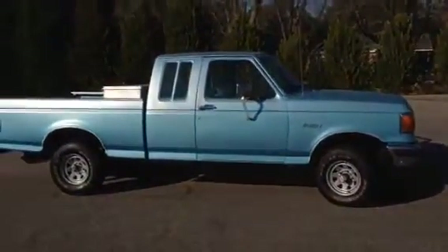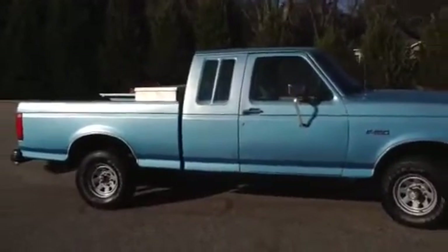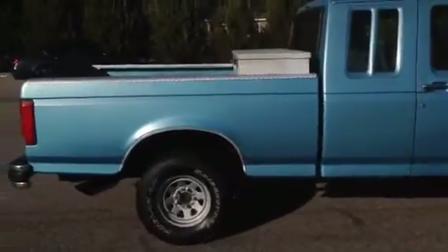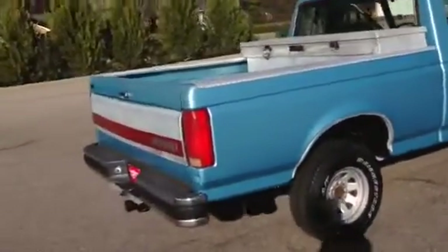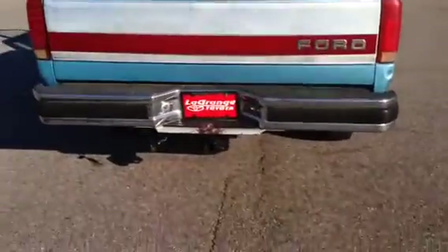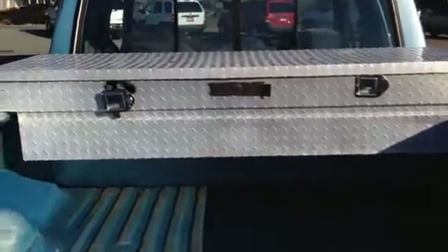We have a 1991 F-150 extended cab. 162,000 original miles on it. This truck is in phenomenal shape for its age. Tow package. Toolbox. And even the slot for your fifth wheel hitch.